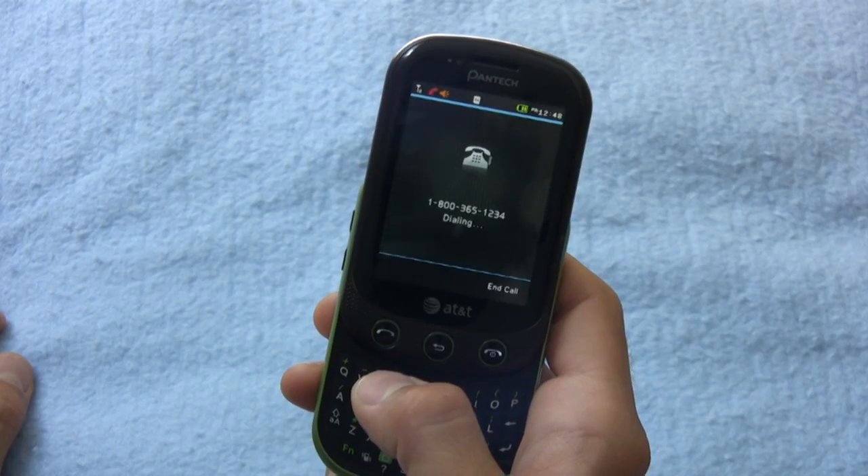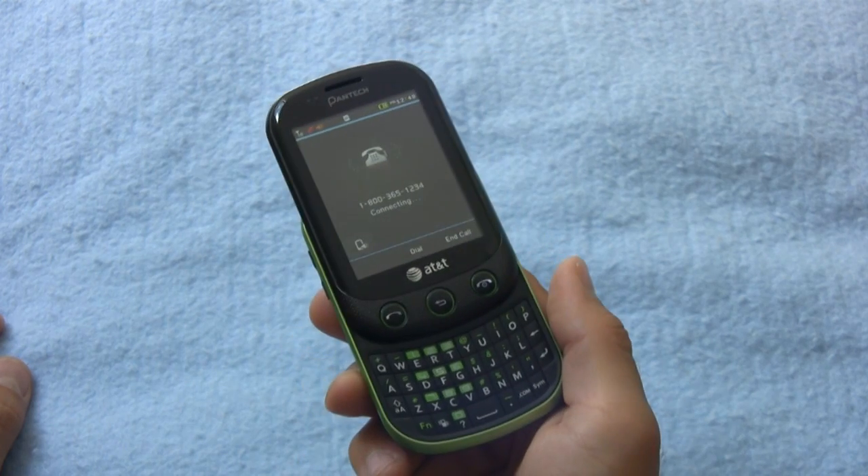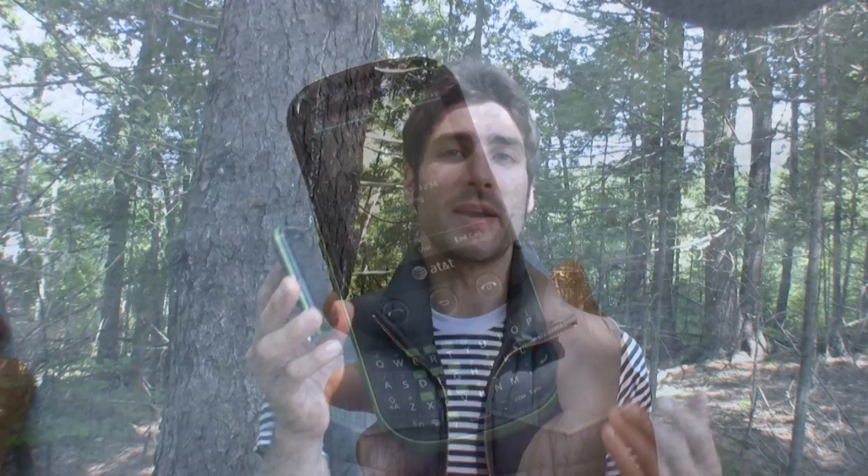One of the most important aspects of the Pantech Pursuit 2's existence was its ability to make quality calls, especially on the 3G network. So if you're looking for just a basic messaging and calling phone, the Pantech Pursuit 2 will do you just right.